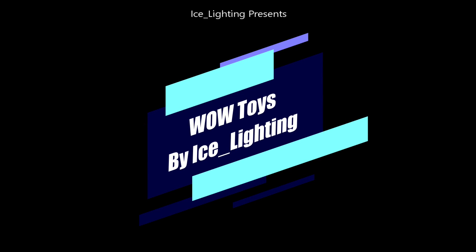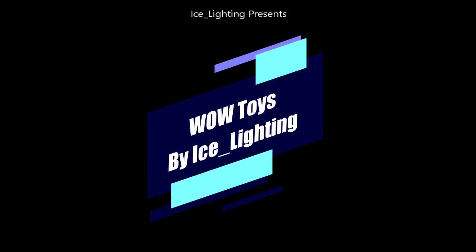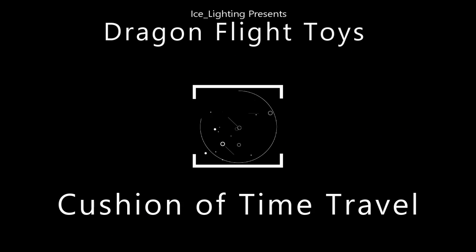Hey everyone, welcome to Wow Toys by Ice Lighting. In this video I am going to show you what the Cushion of Time Travel does and where you get it from.